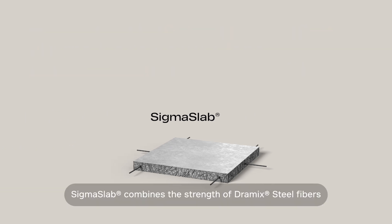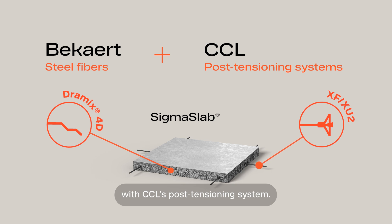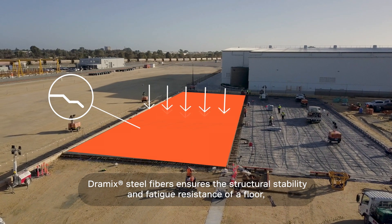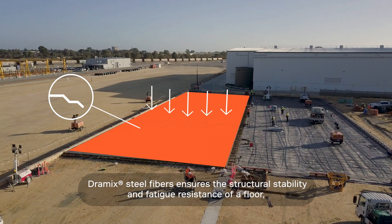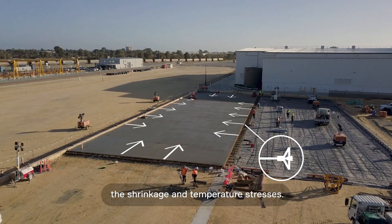Sigma Slab combines the strength of DRAMIC steel fibres with CCL's post-tensioning system. DRAMIC steel fibres ensure the structural stability and fatigue resistance of a floor, while the post-tensioning strands counteract the shrinkage and temperature stresses.